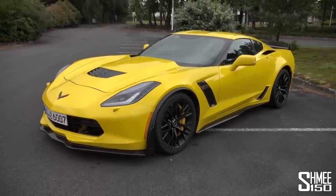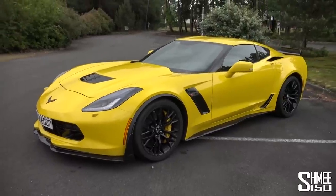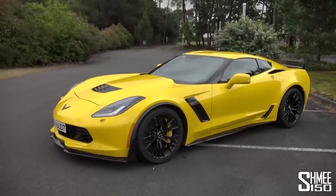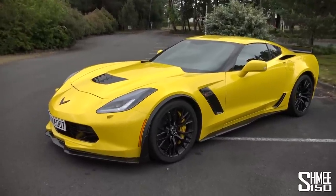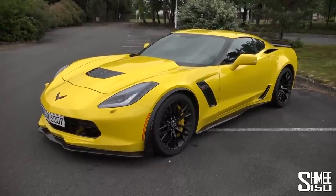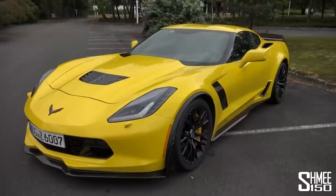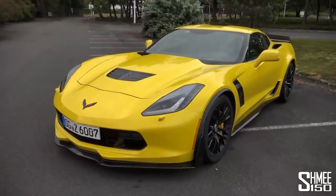This particular car has the top trim level — they do three trim levels — this has the Z07 package, which gives it all of the aerodynamic options and parts that I'll show you around now. It looks particularly stunning in yellow with the contrasting black parts throughout the car.